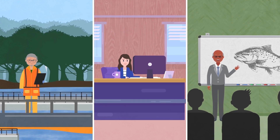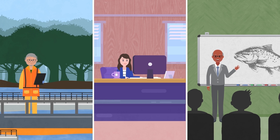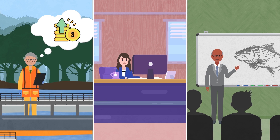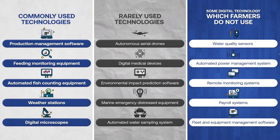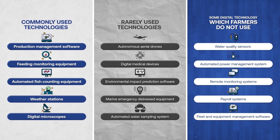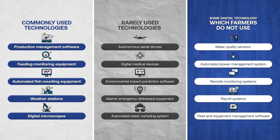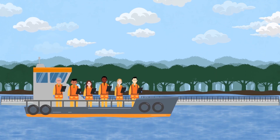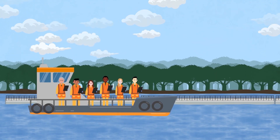Finally, there is uncertainty on whether digital technologies could ultimately increase production costs, adding financial pressure to an intricate industry. These viewpoints offer insights into the factors contributing to the current adoption rate of digital technology in the rainbow trout industry, showcasing the multifaceted challenges that must be addressed for broader technology adoption.